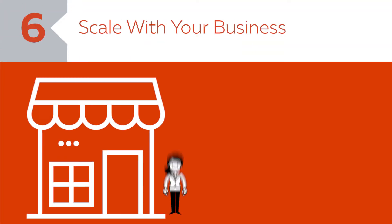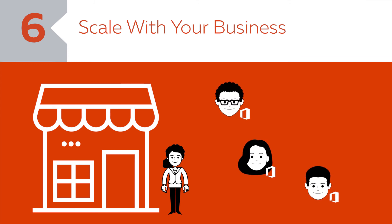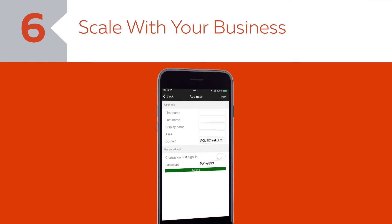Number six: scale with your business. Office 365 makes it easy to navigate the turnover that all small businesses experience. Since you pay for Office 365 per user, it's easy and affordable to add or transfer licenses with just a click of a button in your admin portal.